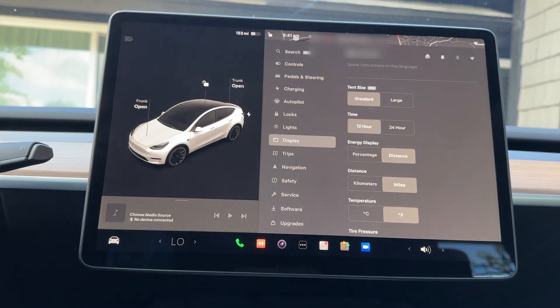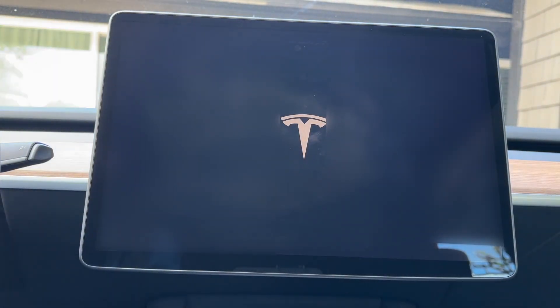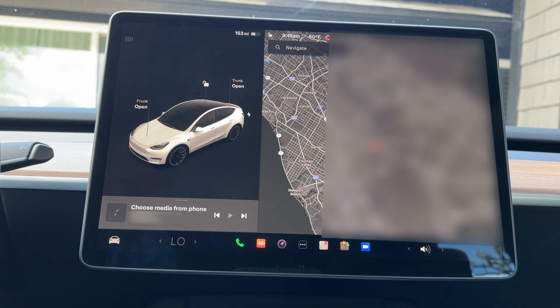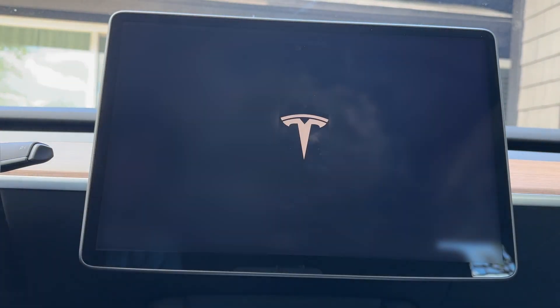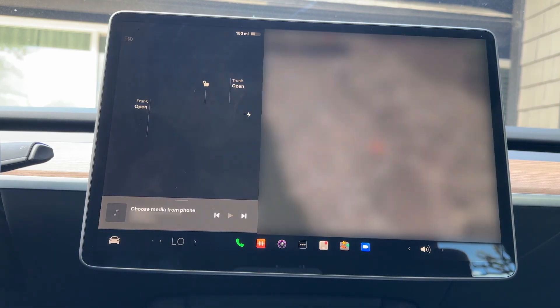We can now adjust the text size as part of the user interface improvement, allowing us to choose between standard or large text size for the touchscreen. I think this is super useful, especially when you want to get that larger font. To make the change, go to Controls, Display, Text Size.